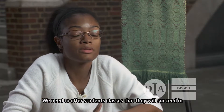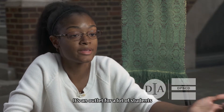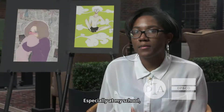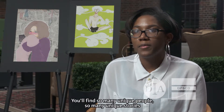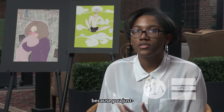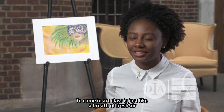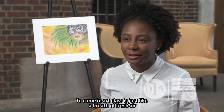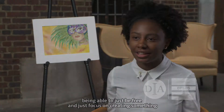We need to offer students classes that they will succeed in, and art is like an outlet for a lot of students. Especially at my school — the art room has so many unique people and so many unique stories because you're able to express yourself in that class. Coming into art class is just like a breath of fresh air, being able to just be free and focus on creating something.